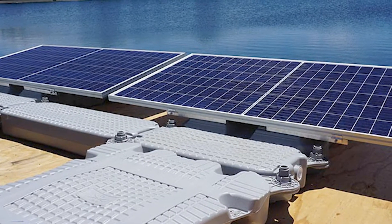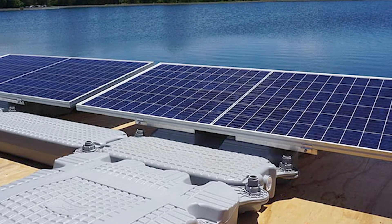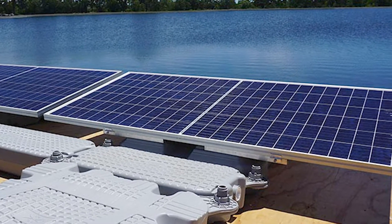Despite these challenges, floating solar is on the rise. Its worldwide operational capacity was only 10 megawatts in late 2014, but that figure increased 100 times, reaching 1.1 gigawatts by September 2018.